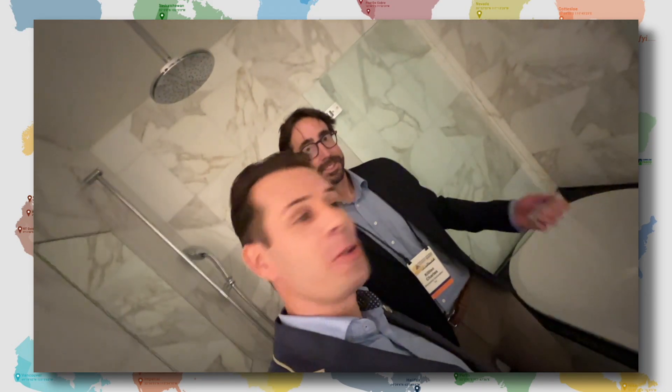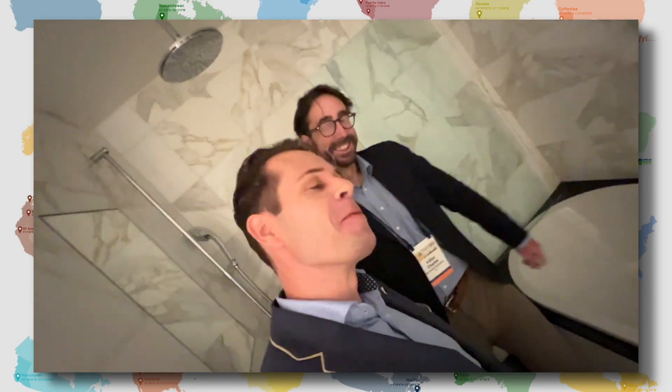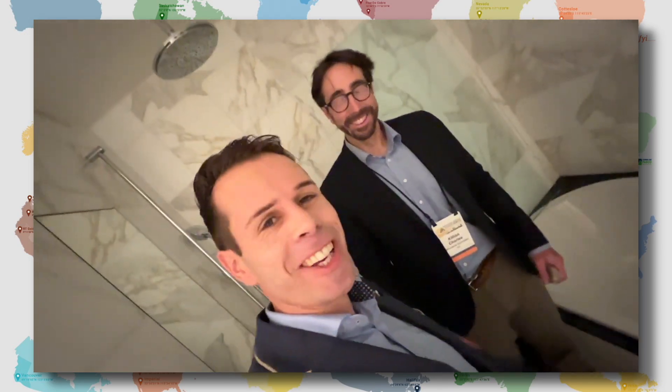We're talking to Kilian here from Brunswick. We're actually here in a bathroom at the Hyatt Hotel in Zurich. So very cool session, Kilian. Thanks for taking the time.